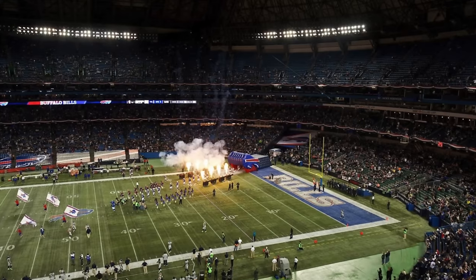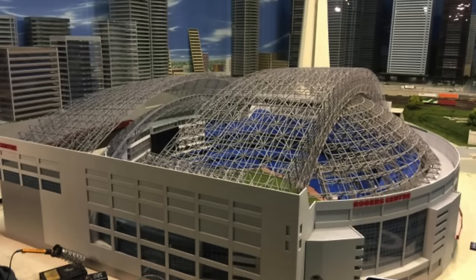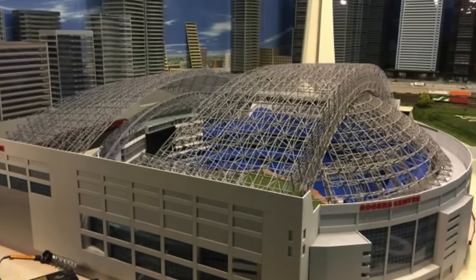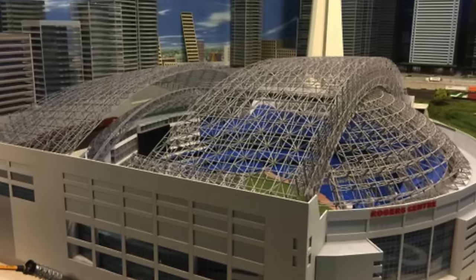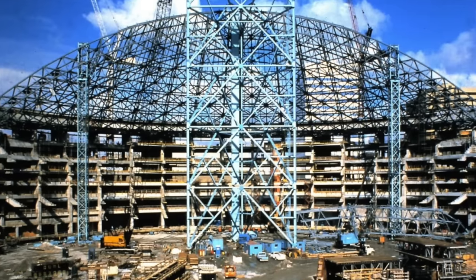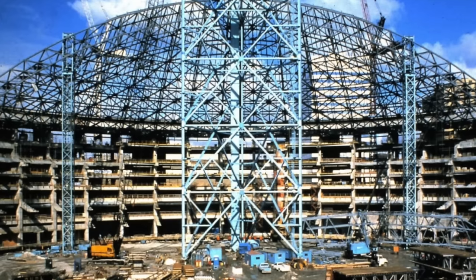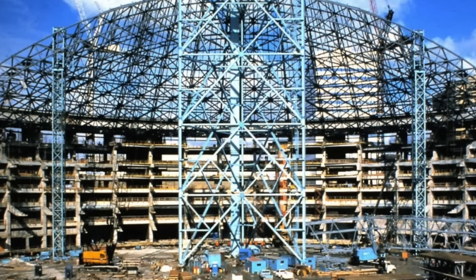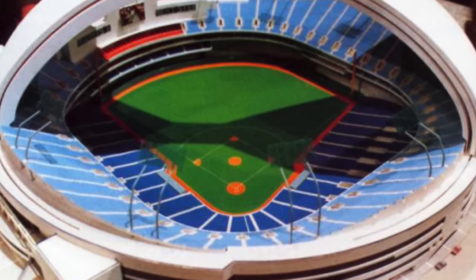The idea for building a dome stadium can be traced back to the bid that Toronto lost to Montreal as the Canadian candidate for the 1976 Summer Olympics, which brought in Montreal's massive $1.1 billion Olympic Stadium. They took over 200 different design ideas from people and held a contest.